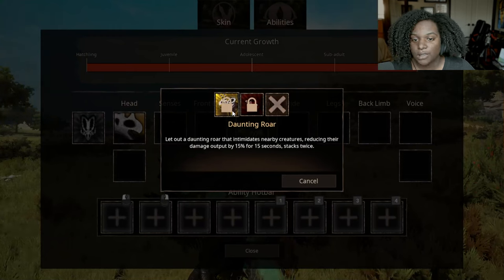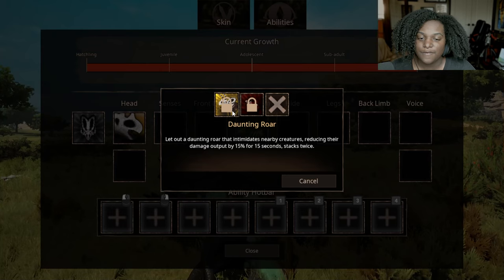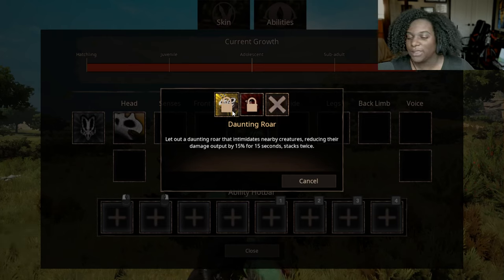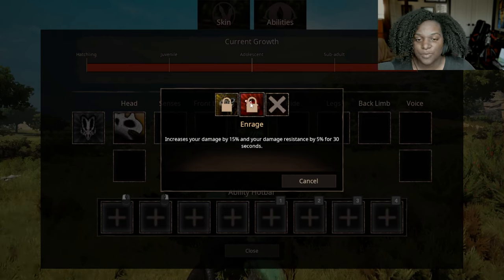First up we have Daunting Roar — let out a roar that intimidates nearby creatures, reducing their damage output by 15% for 15 seconds, stacking twice. 15 seconds isn't very long and I'm not sure how helpful that would really be. Enrage — increase your damage by 15% and your damage resistance by 5% for 30 seconds. That one's probably a little bit better.